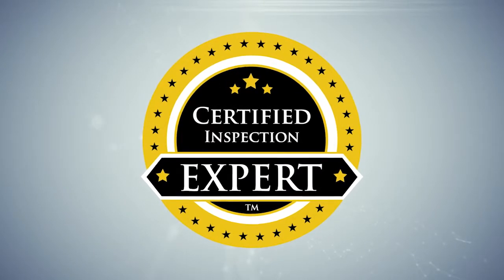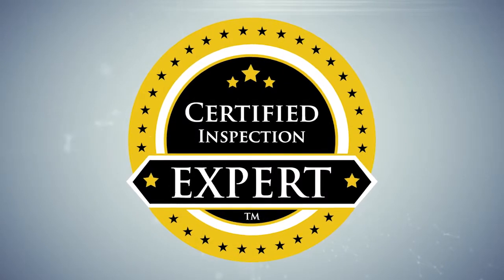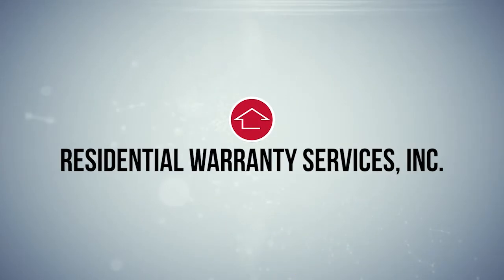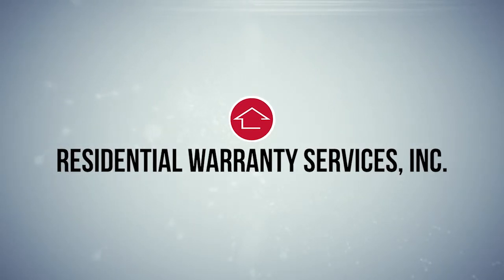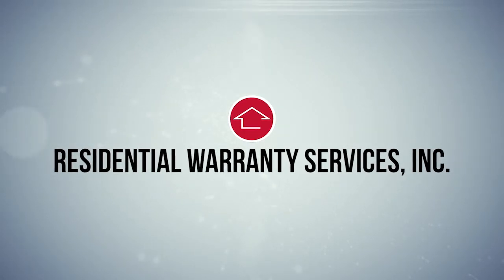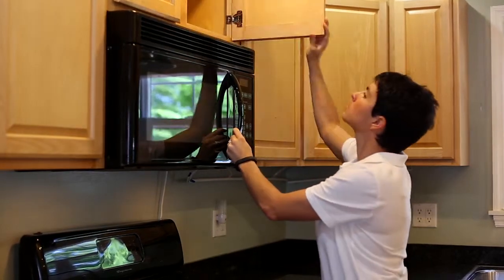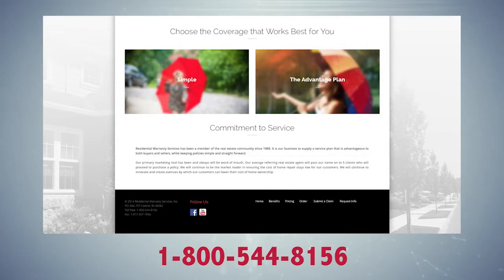Your satisfaction is guaranteed 200%. When you use the certified inspection experts at DG Construction and Inspections, you get way more than just an inspection — you get real added value. Our inspections are so good that a leading national home warranty provider, Residential Warranty Services, will extend your coverage to 18 months at no additional charge, and you get a policy with no pre-existing conditions clauses. Simply order your policy online at rwswarranty.com and then call 1-800-544-8156 and let them know you had an inspection with us.